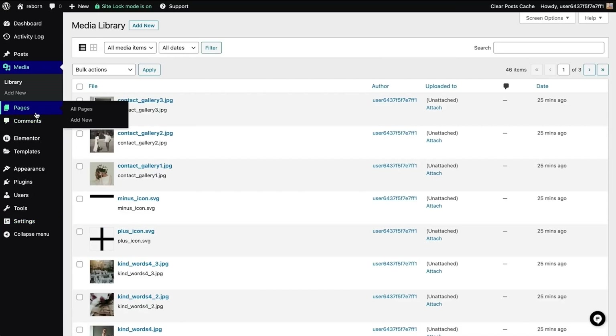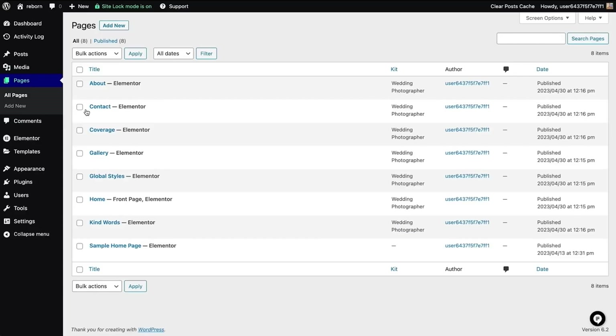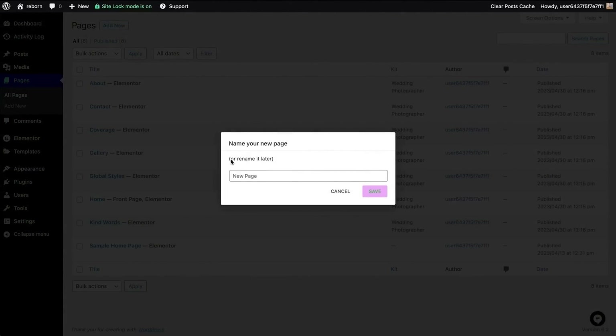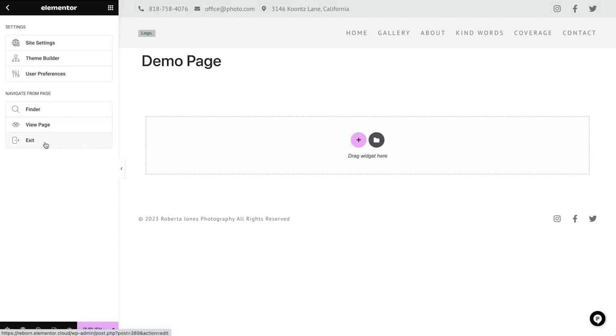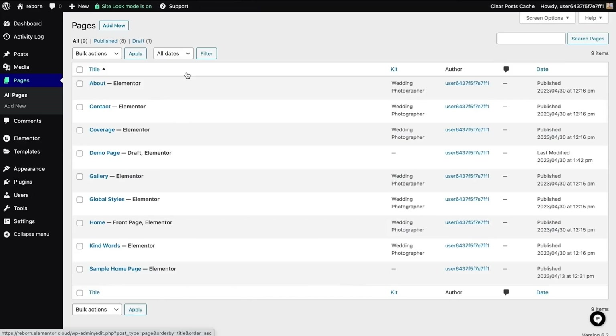Let's start with pages. As you can see, all of our pages that came with the kit are listed here. If you hover over the title of a page, you will see the link to edit with Elementor, and a dropdown with more options. To add a new page, just click add new here on the top of the page. You can add a title, click save, and now we've landed on a blank page with a canvas that we can build on. But let's exit the editor for now — I'll return to it later in the video. From pages, I will go to the global styles page.